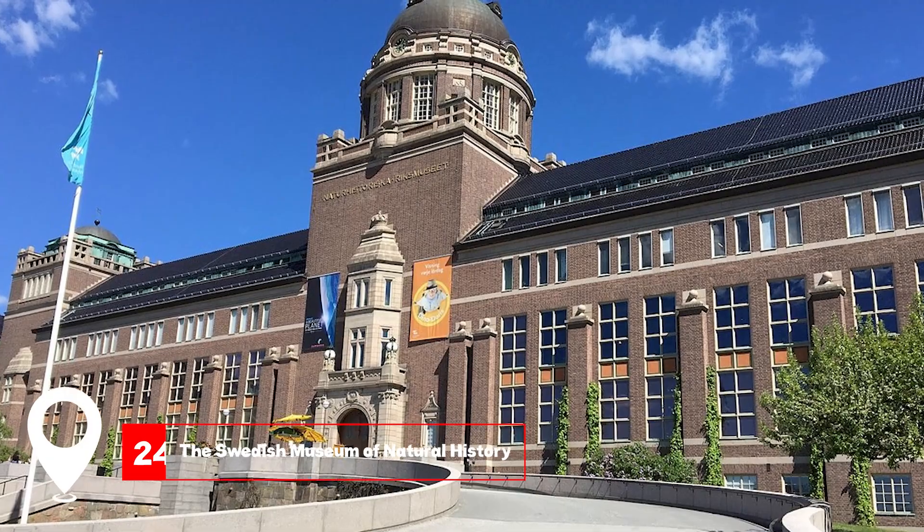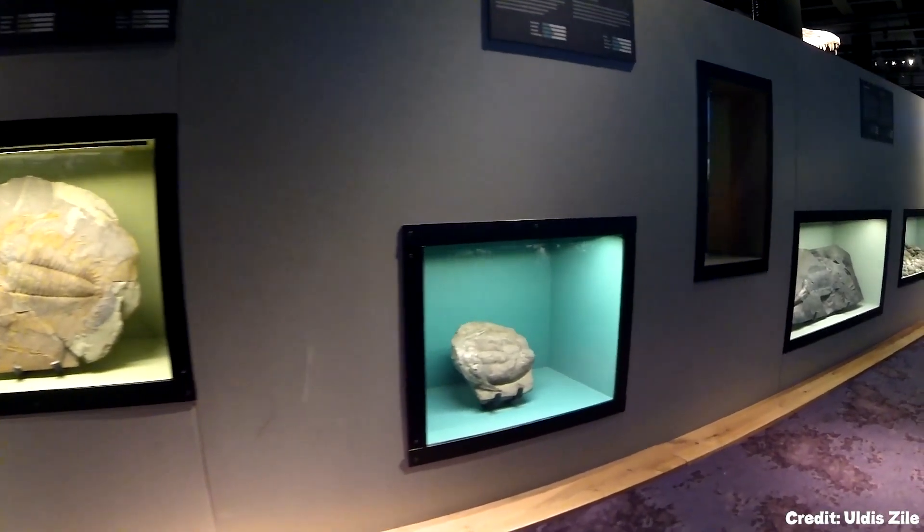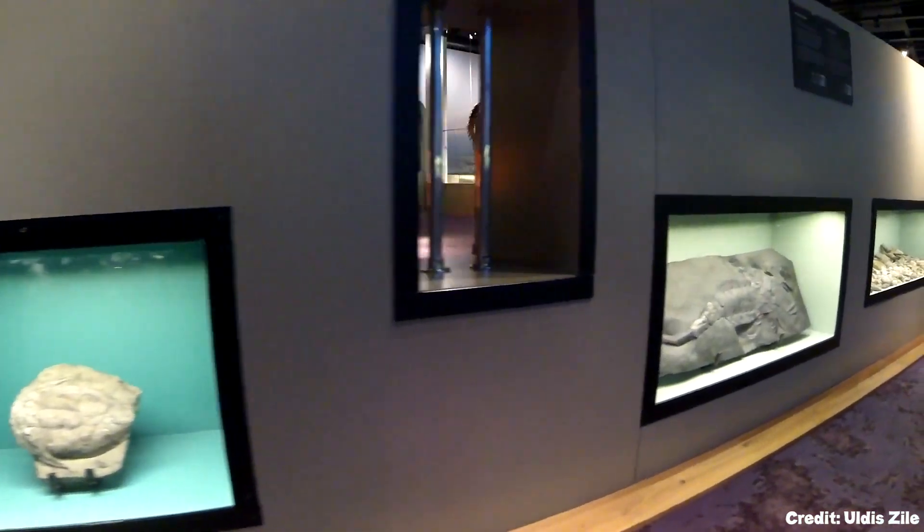At number twenty-four, we have the Swedish Museum of Natural History. A journey into the natural world, from the cosmos to Earth's diverse ecosystems.